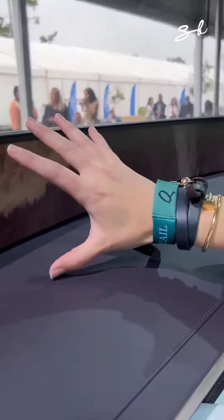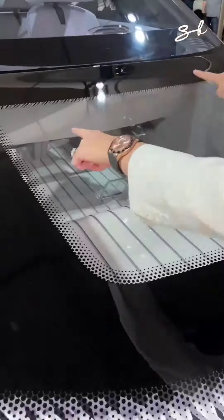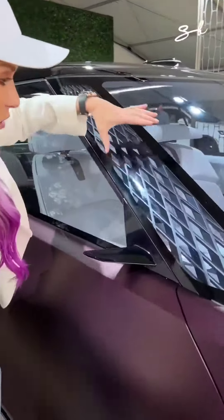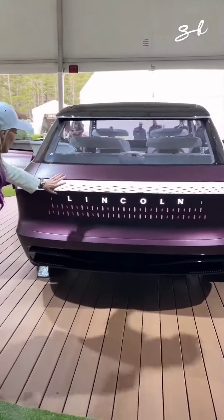This is all going to change — this digital screen in morning coastal mode. This is the future of Lincoln. Look at this: a fully transparent frunk, all 3D printed. And this pillar lighting goes all the way across.